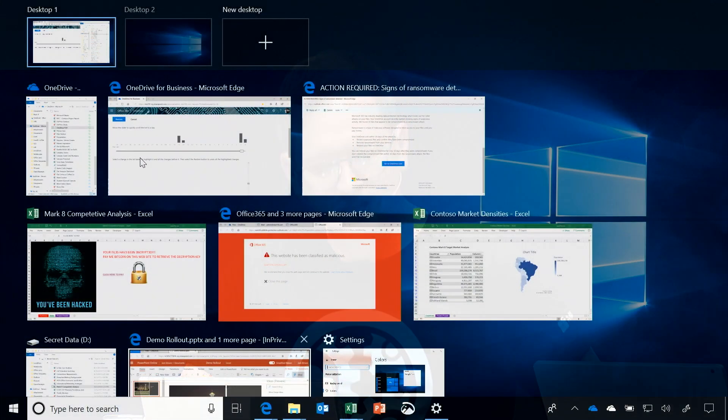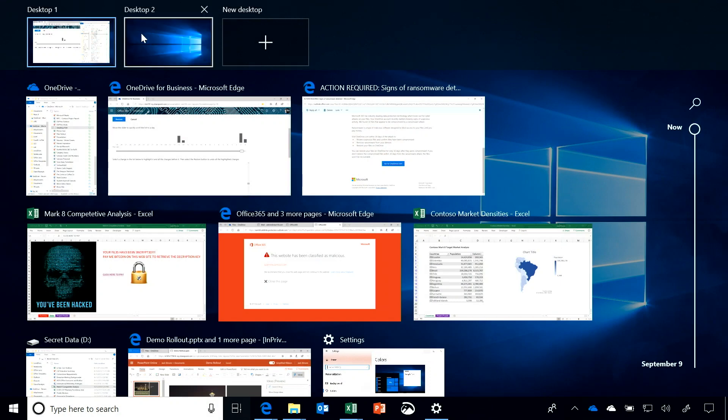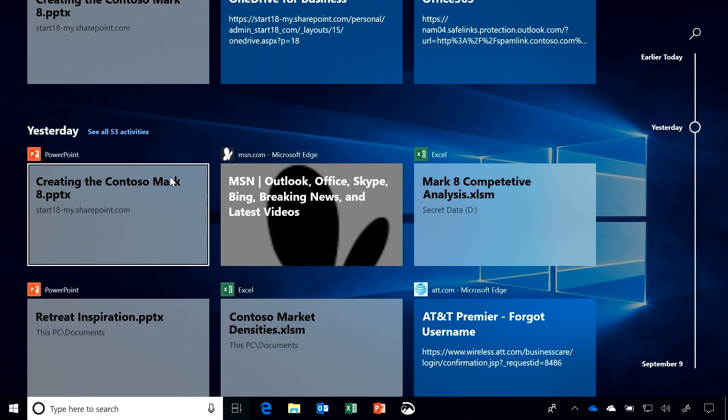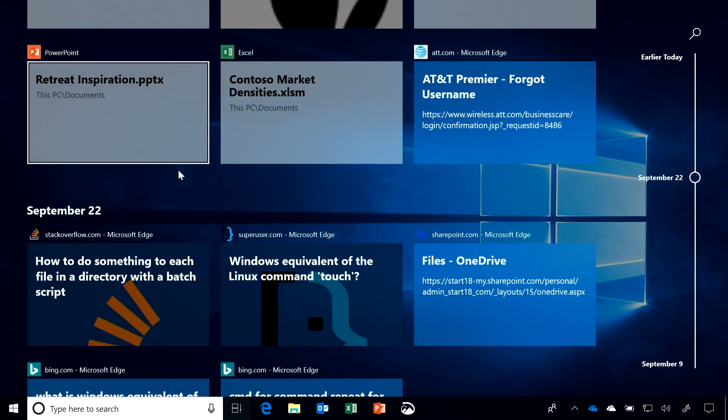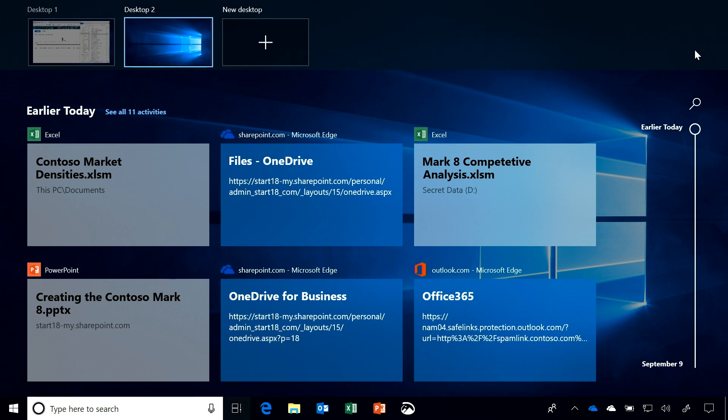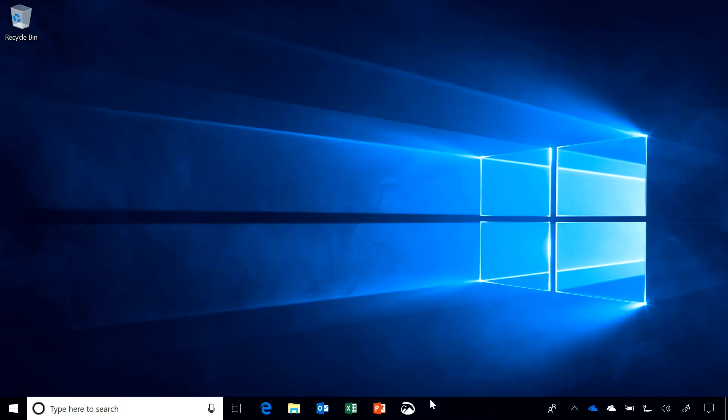I want to tell you a little bit about Windows Timeline. This little button down here traditionally brings up my multi-desktop view, but if I scroll down further, Windows Timeline is keeping track of the apps and content I've been accessing over a period of time. When I need to get back to what I was working on Friday, I don't lose context — I don't have to remember what the apps were or where the data was. I just roll back in time, and this is synchronized across my Windows 10 experiences. If I worked on it at the office, I can pick it right back up at home. Hit Windows Tab to get the timeline.